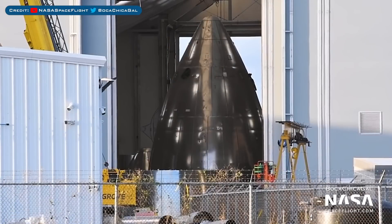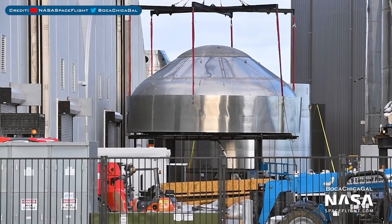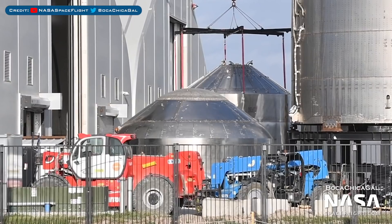Moving straight into Starships, here's a new nosecone being constructed in the fabrication tent, possibly for SN11. A cool shot was captured of robotic welders working on a new prototype section. A new upper bulkhead was seen, having been sleeved recently and is ready for stacking. Another new thrust dome was spotted sleeved as well.